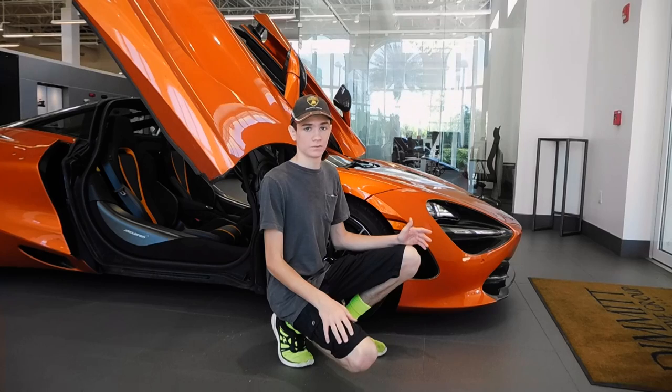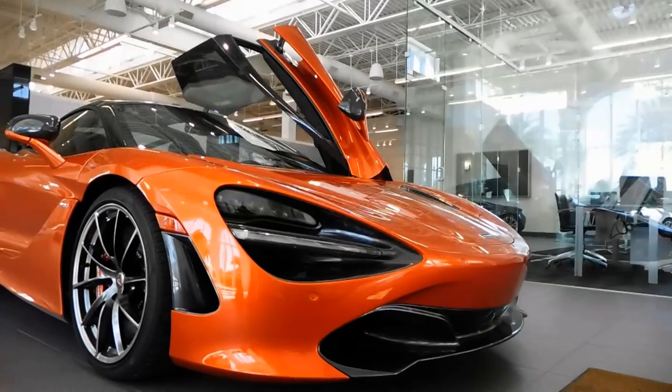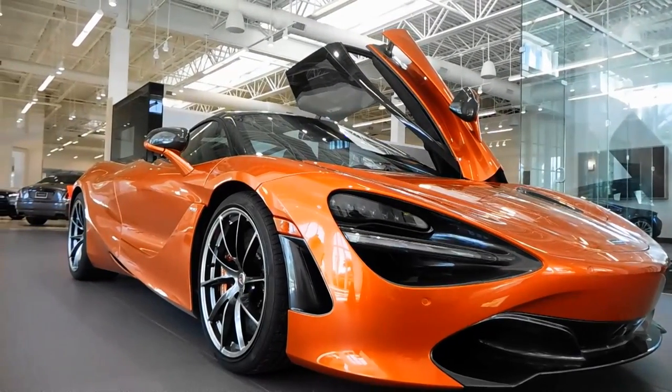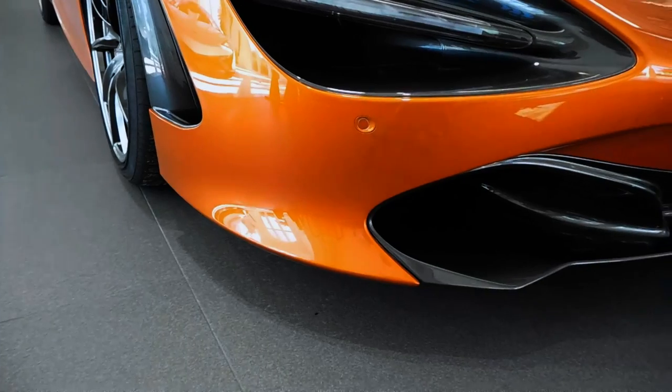The exterior of the 720S was designed by Robert Melville, who has since replaced Frank Stevenson, the famed automotive designer. Robert Melville and the other designers took inspiration from the great white shark. The rippling lines on the car mimic the powerful muscles of this sea predator, and the curved metal in front is reminiscent of a fanged mouth.